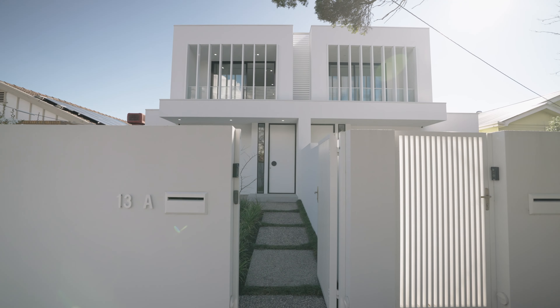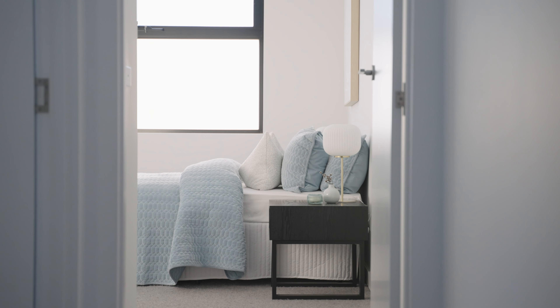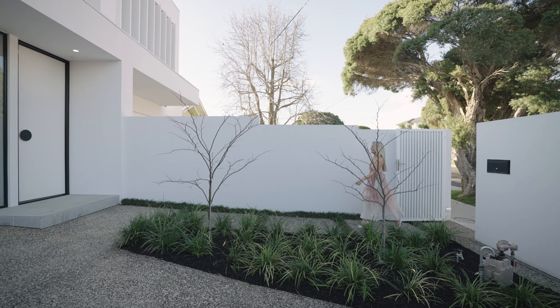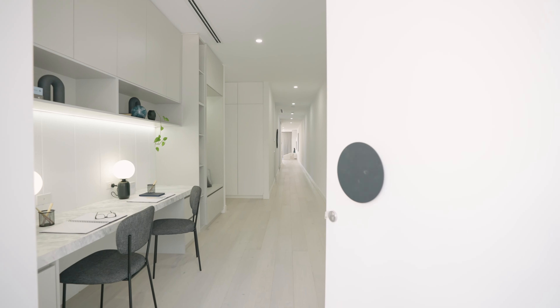This striking residence offers four bedrooms, three and a half bathrooms, two home offices and two separate living zones. As you enter, you'll be swept away by these three meter high ceilings, full height doors and stunning French oak floors.